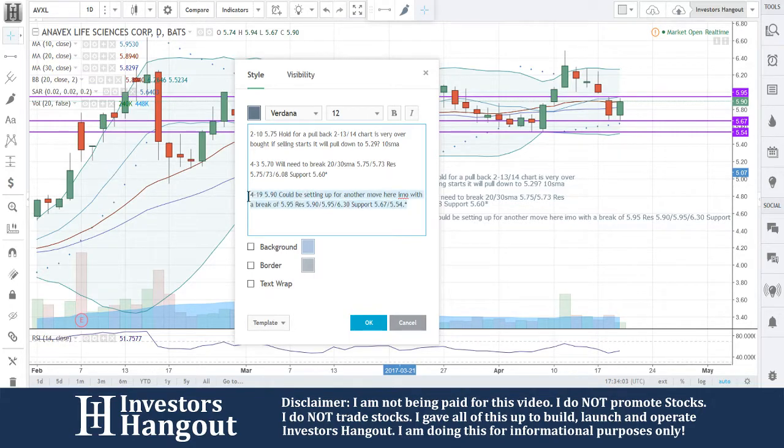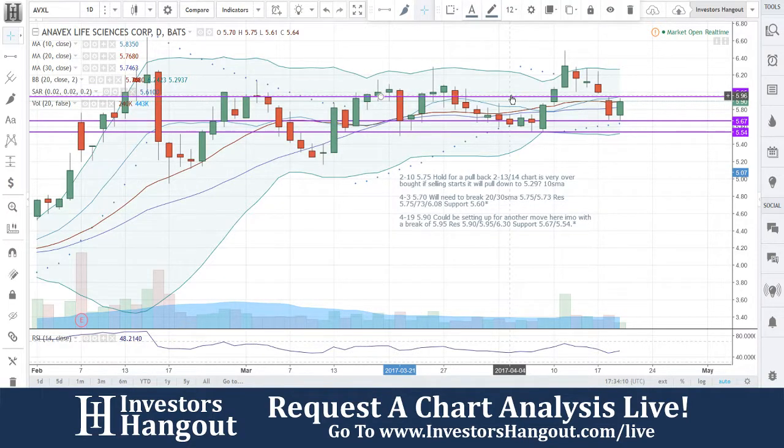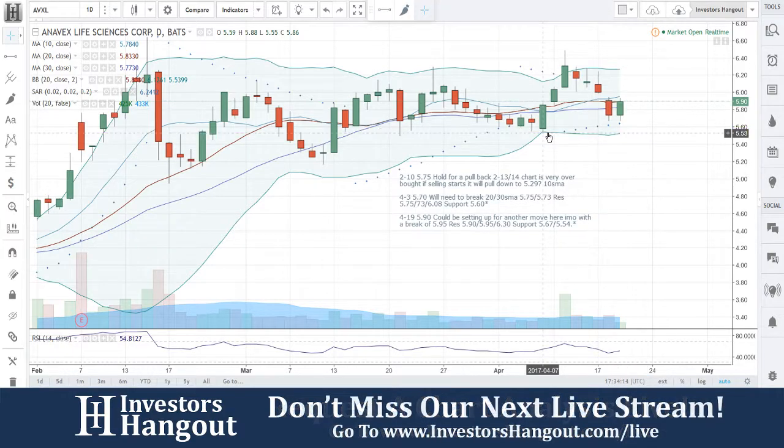AVXL — I'm going to start watching this one a little bit more closely. It's really starting to form up pretty well in my opinion. The chart could be setting up for another move here with a break at $5.95, resistance at $5.95 and $6.30.